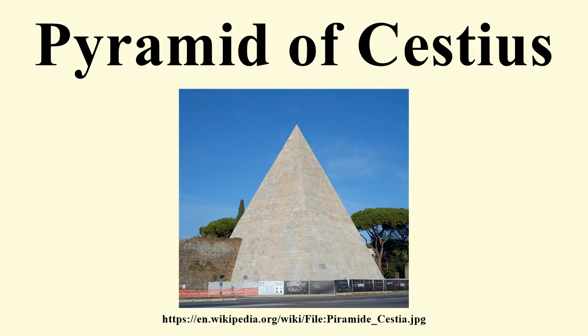In turn, the English novelist and poet Thomas Hardy saw the pyramid during a visit to the nearby Protestant Cemetery in 1887 and was inspired to write a poem, "Rome, at the Pyramid of Cestius near the Graves of Shelley and Keats," in which he wondered: "Who, then, was Cestius, and what is he to me?"